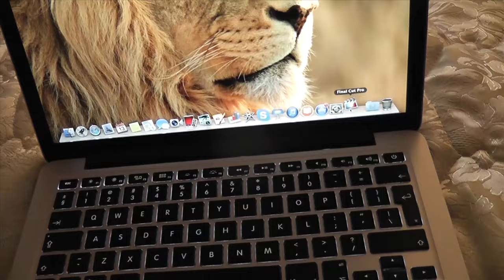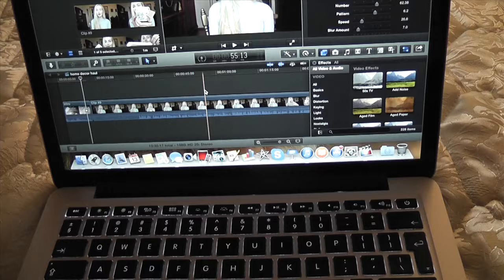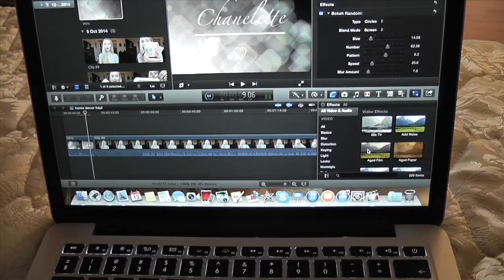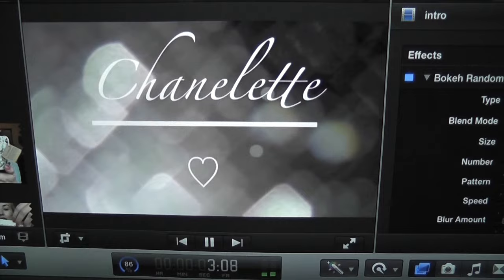I used to edit with iMovie and I got Final Cut Pro yesterday. I have to learn how to use it — there are tons of effects. I'll have to watch YouTube videos on how to edit with Final Cut Pro because all the big YouTubers use this program. They're so professional with their editing and I want to be able to use cool effects and do fancy things. I've already changed up my intro a little bit — you see those floating little sparkles.